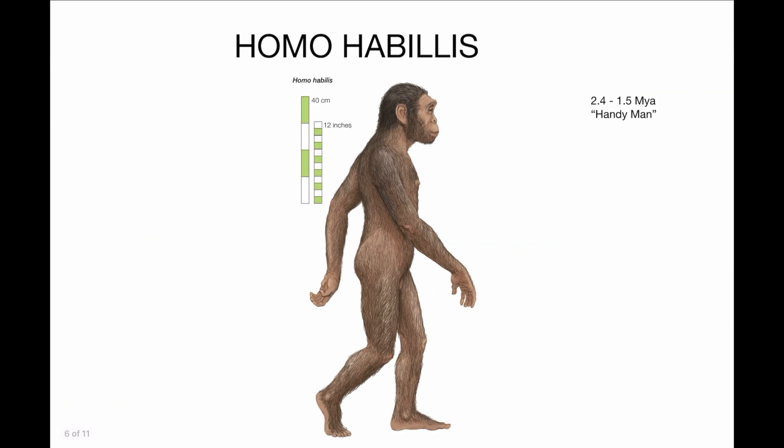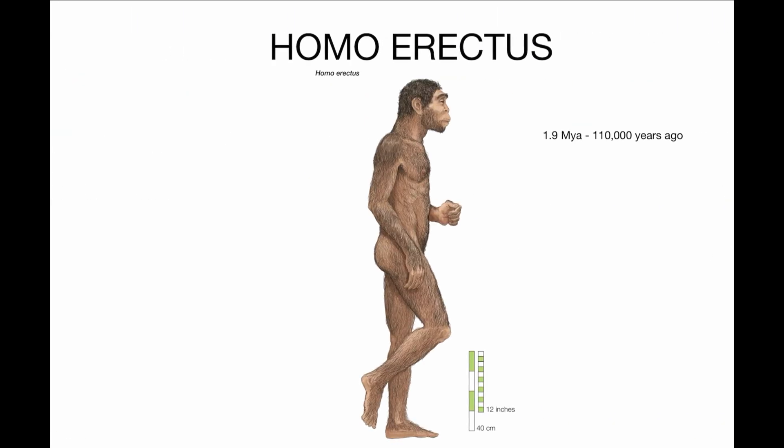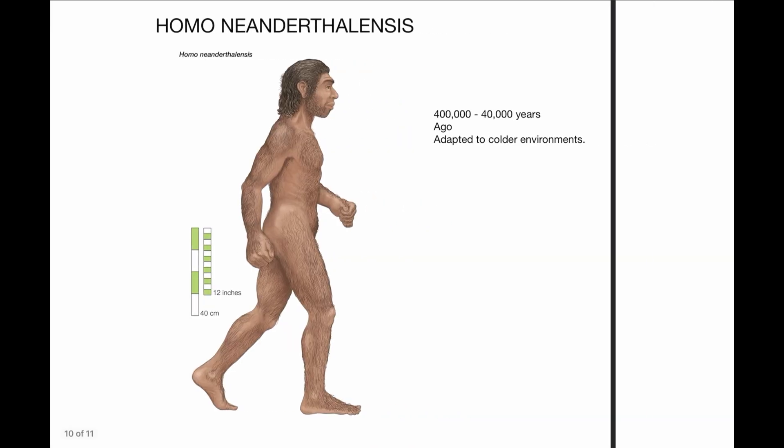So that's the timeline: from Australopithecus afarensis to Homo habilis, Homo ergaster, Homo erectus, Neanderthals, and then ourselves.